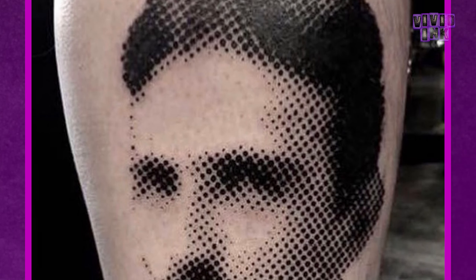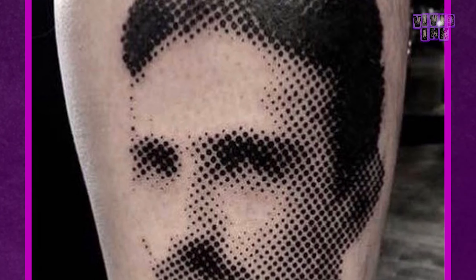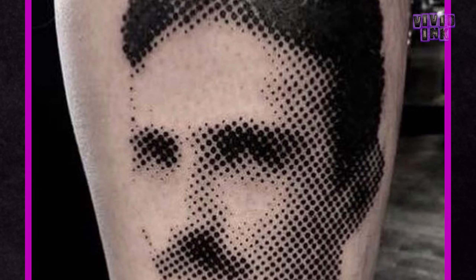First up is this super unique piece by Andre over in the Sutton Caulfield Studio. This is a portrait of Nikolai Tesla but done using only individual circles. To me the effect is awesome — the further away you get from the piece the more it looks like a silhouette style image, but the closer you get you can actually see the individual circles and how it's made. It's a really unique piece.